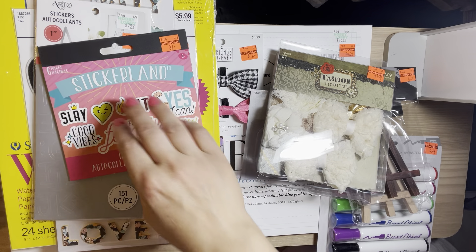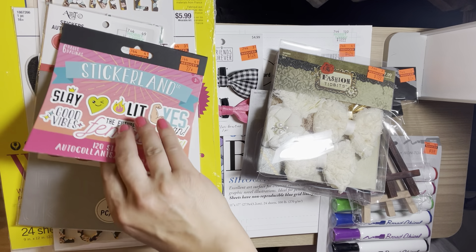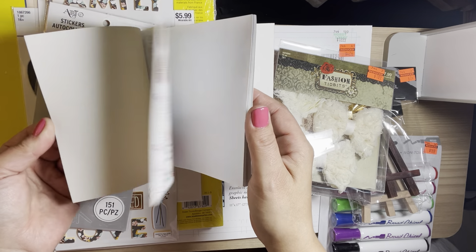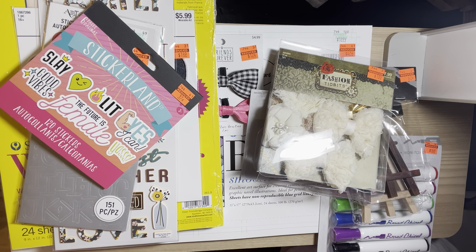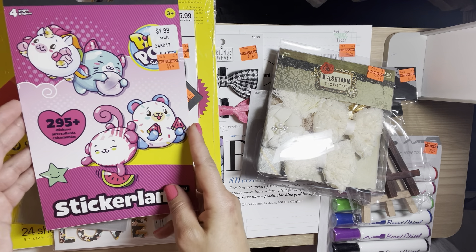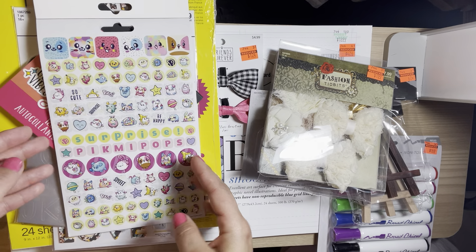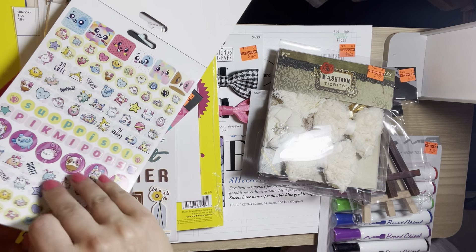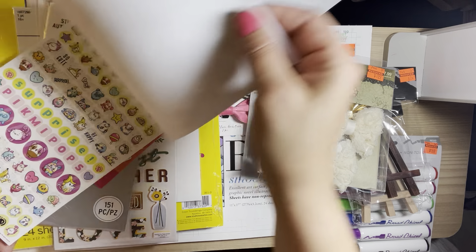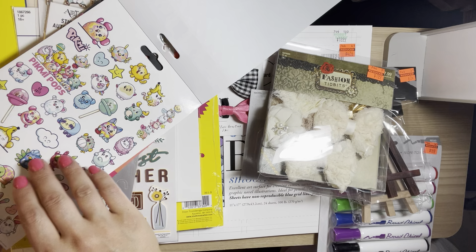I got these stickers for my granddaughter — they were 37 cents. She likes to play with stickers. I also got these for her — so cute. I may have to take a few for myself.